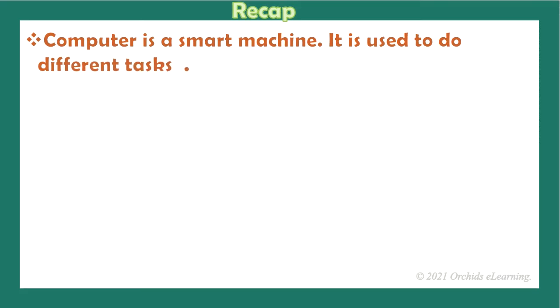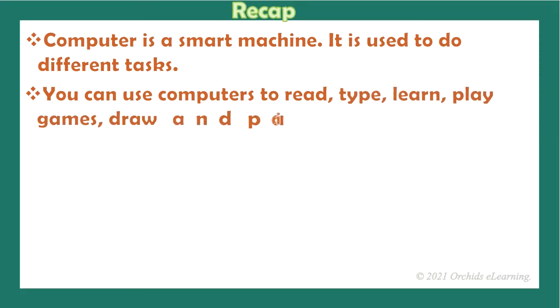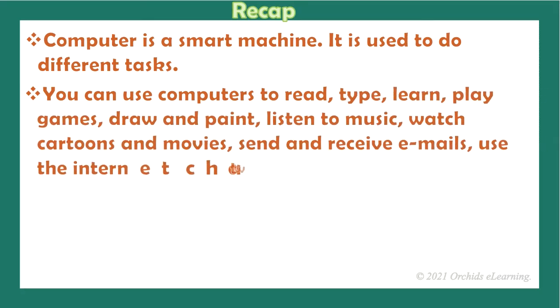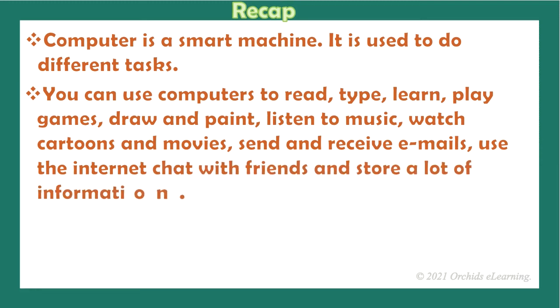A computer is a smart machine. It is used to do different tasks. You can use computers to read, type, learn, play games, draw and paint, listen to music, watch cartoons and movies, send and receive emails, use the internet to chat with friends, and store a lot of information.